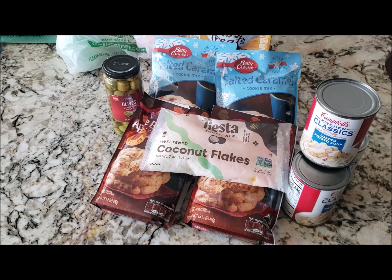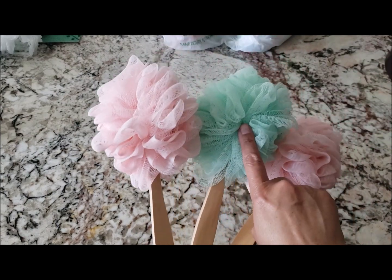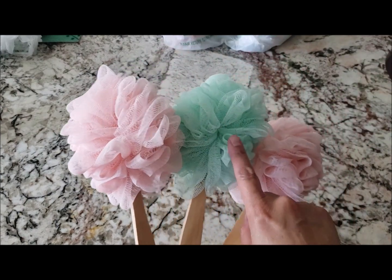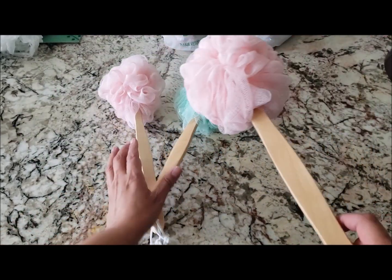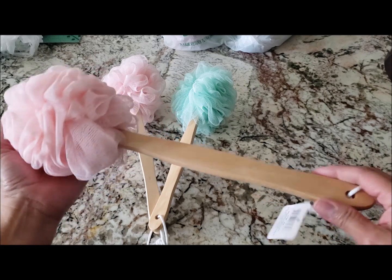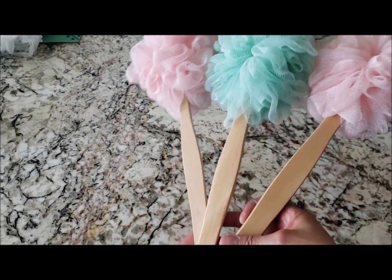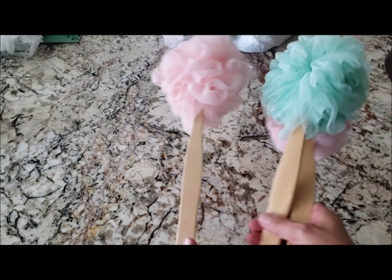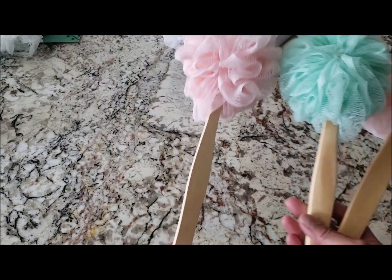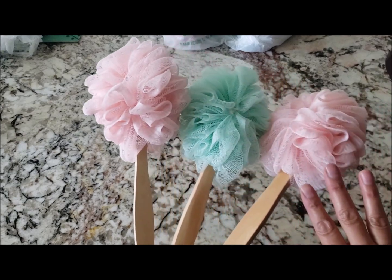Now for the beauty items. I picked up these loofahs — they had a blue color too, which I already gave to my son. I really like these; they come with a handle and work well. I bought them because I want to put them in a Mother's Day basket. When you see them pick them up because they go pretty fast, and the colors are really pretty.